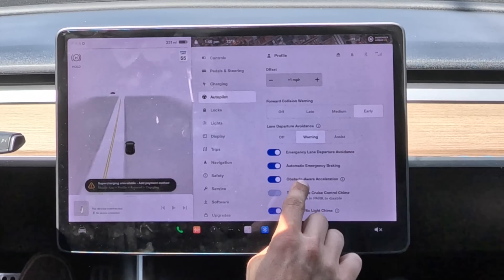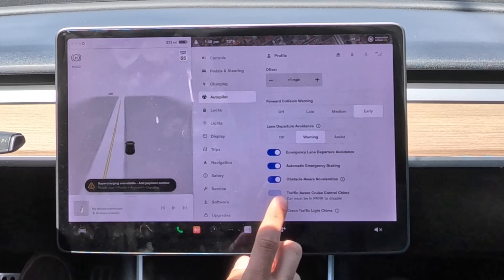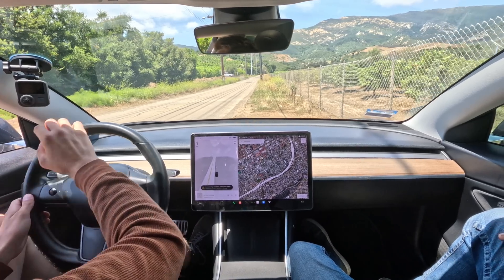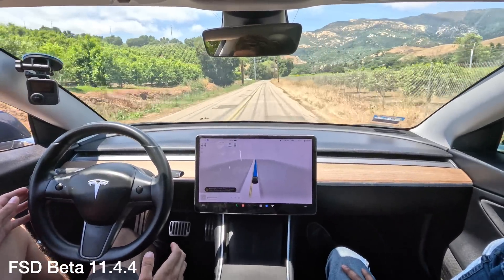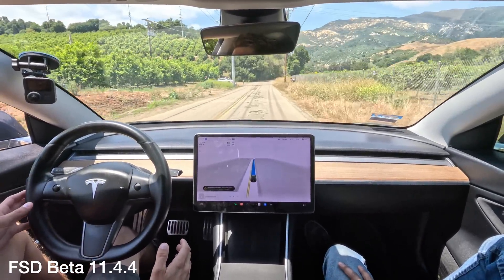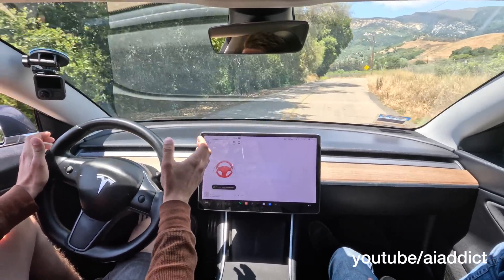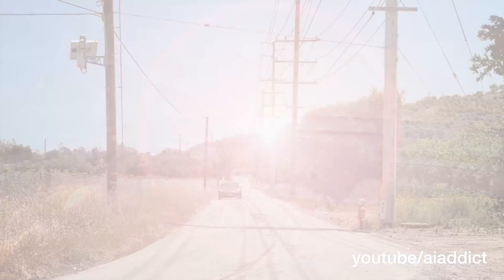We're going to be using a black Labrador to simulate the dog. On the screen, it says we have automatic emergency braking turned on and we're on FSD beta 11.4.4 in Dan O'Dowd's Tesla. There's the kid — it's slowing down a little bit. And it just runs it over. Wow.